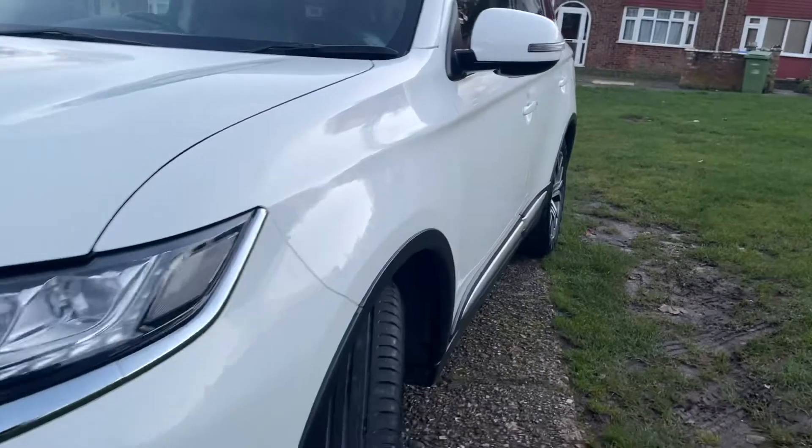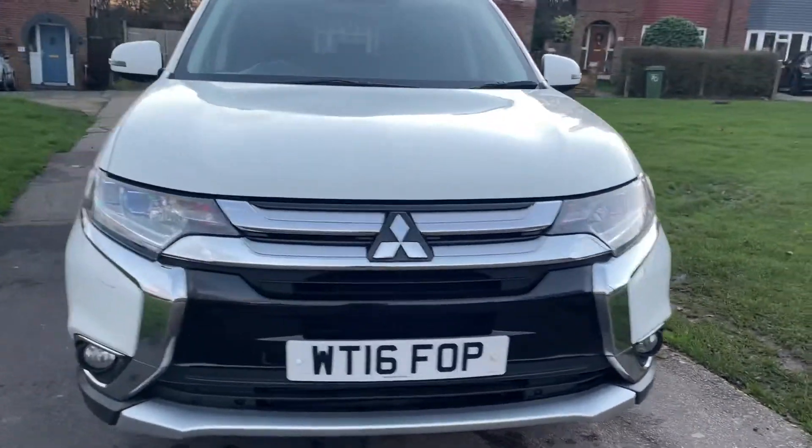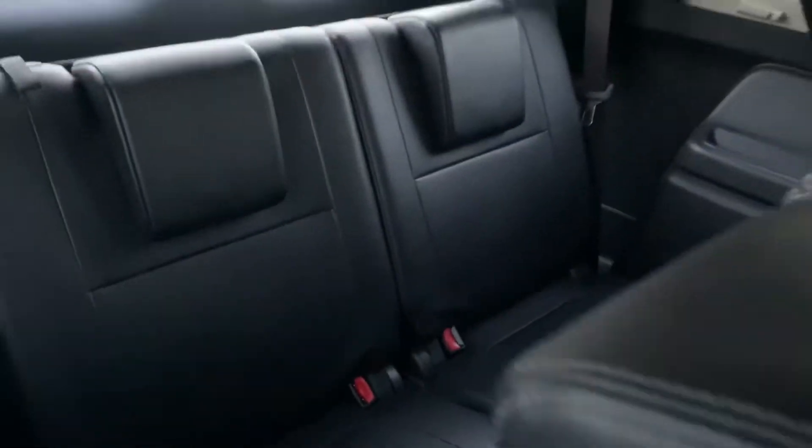The bodywork for its age is pretty much immaculate. It's a 16 plate, so touching five years old. Inside it's got lovely black leather stitched in gray, and it's got seven seats with a rear set of seats as well.